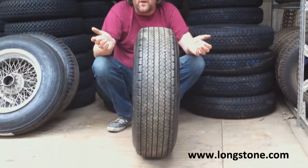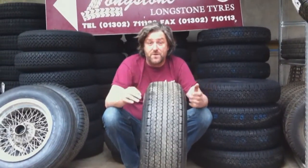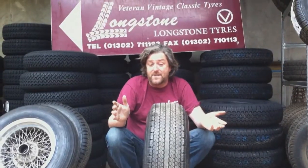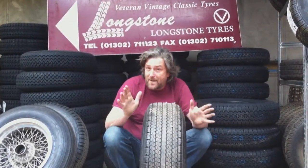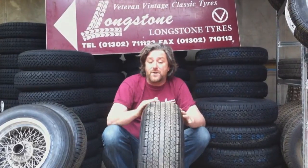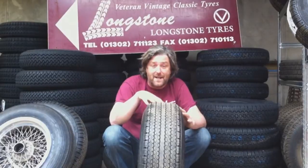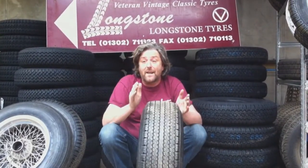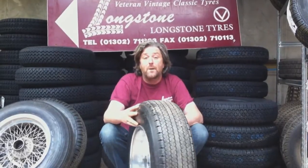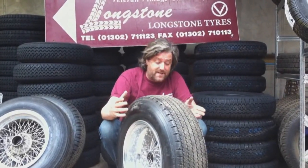This tyre fits things like Ferrari 330s, Ferrari 365 GT 2+2s, 500 Superfasts, Maserati 5000 GTs, Maserati Mistrals — all sorts of cars. The majority of Italian Exotica, top-notch Italian cars between 1964 and about 1970, fitted the 205.15 Pirelli Cinturato CN72 HS because it was the best tyre available.